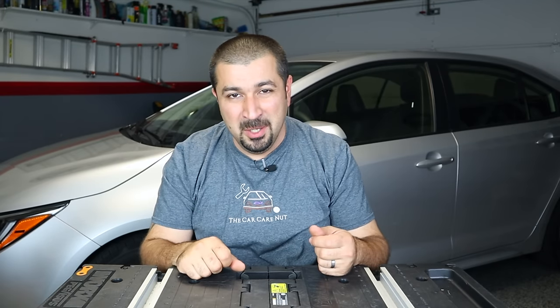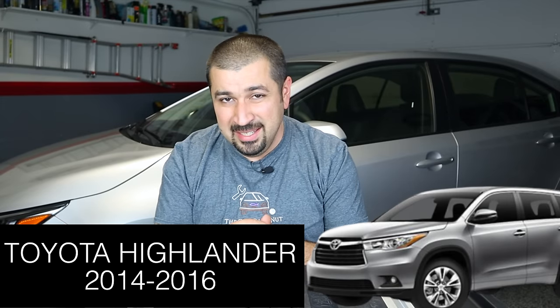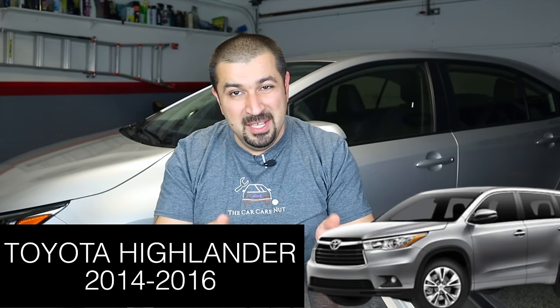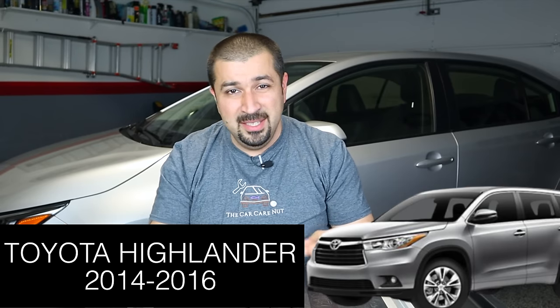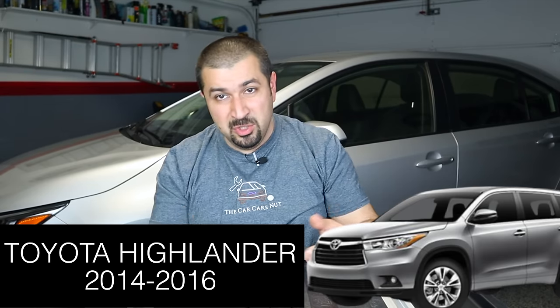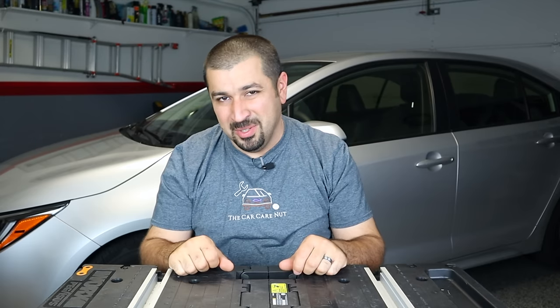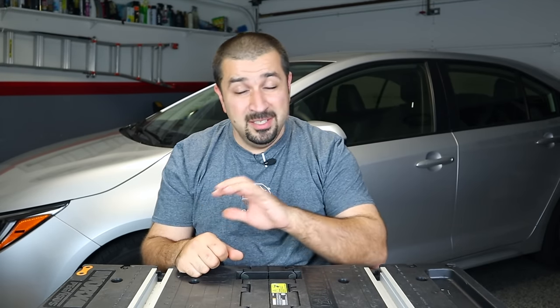Another larger SUV that is highly desirable — and in my opinion a star — is the 2014 to 2016 Highlander. I purposely left out the 2017-2019 because mechanically they're a completely different generation with the new eight-speed transmission; they're more complicated and haven't been out long enough for me to evaluate. But the 2014 to 2016 uses the proven 2GR-FE V6 — recommended over the four-cylinder — which has been around since 2005. Even if maintenance is spotty, it can easily take you to 200,000 miles with minimal issues.